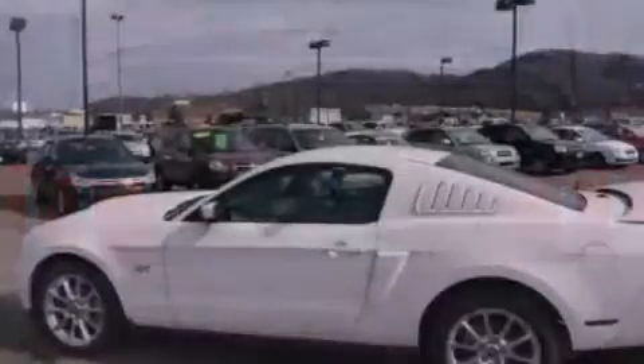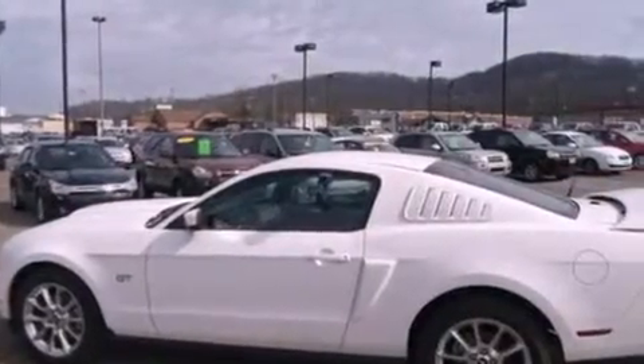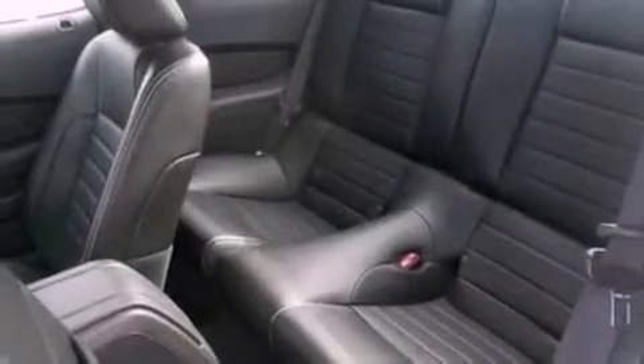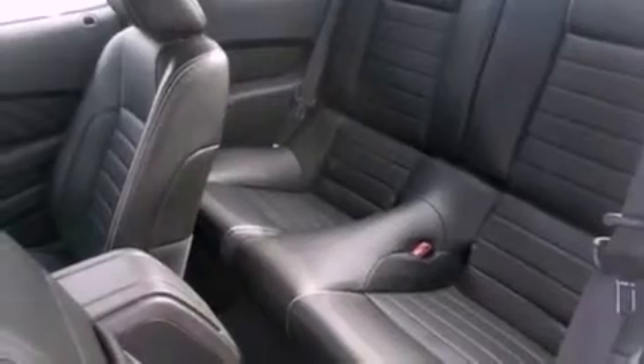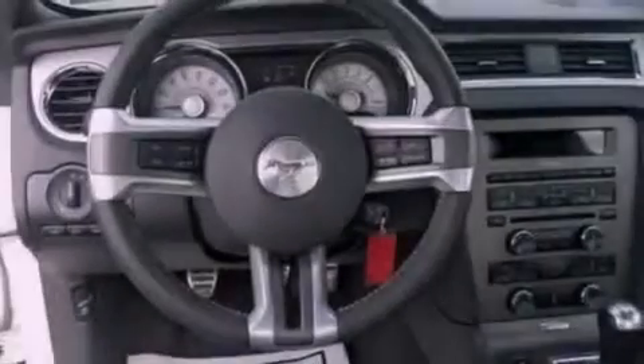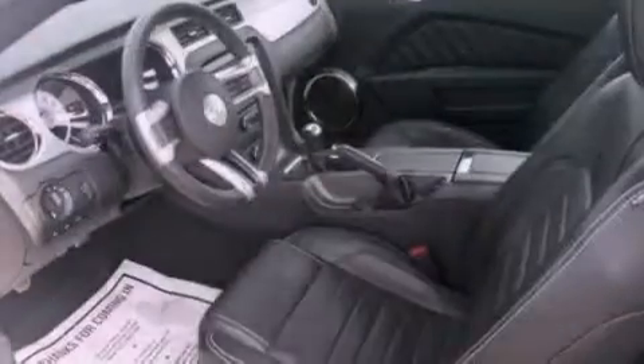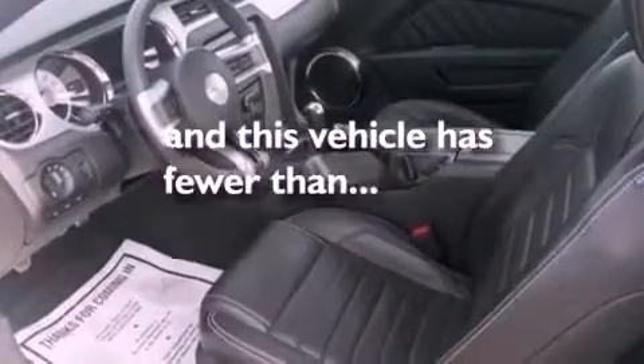The following features are also included: cruise control, full-power accessories, external temperature display, a rear spoiler, front fog lights, 12-volt power outlets, privacy glass, dusk-sensing headlights, an anti-lock braking system, and this vehicle has fewer than 11,000 miles on the odometer.